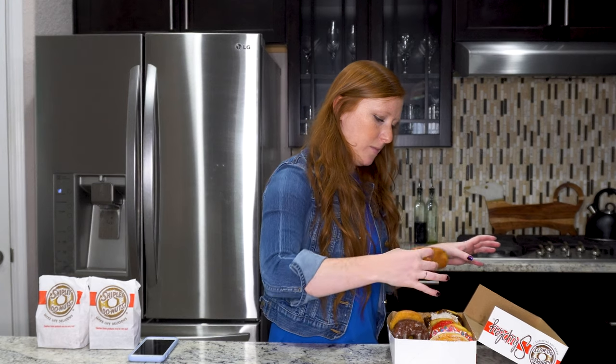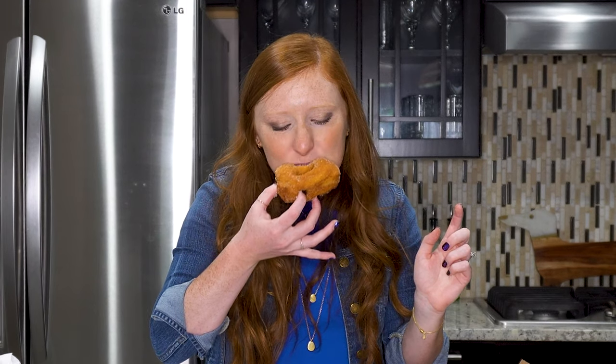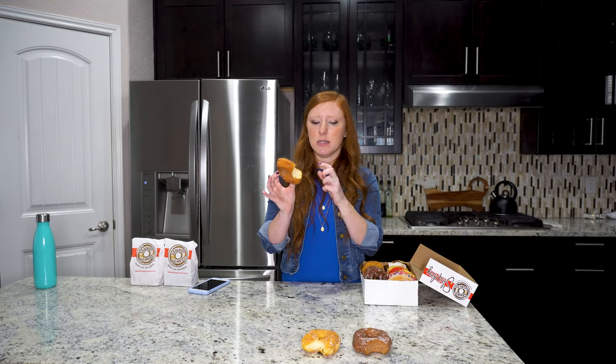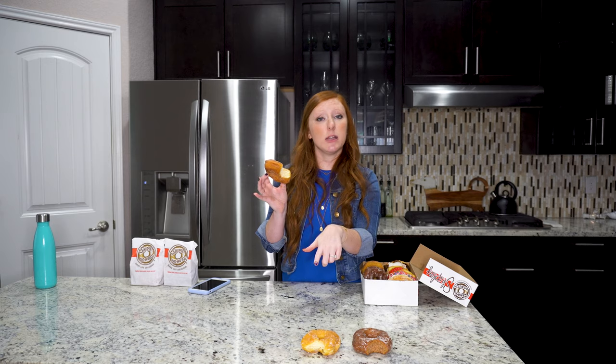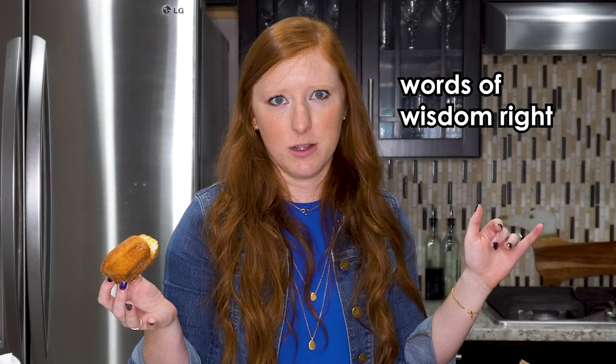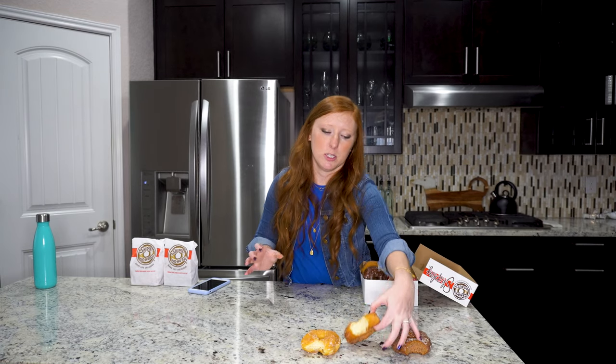I believe this one is the cinnamon sugar donut. It's fine. I would say it's better than the chocolate, but it's not better than the glazed. It's not as rich as the glazed, but if you're going to eat donuts for breakfast, you might as well just go all in, right? We're going to move this one down here.